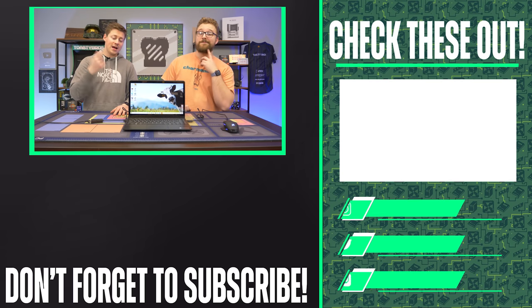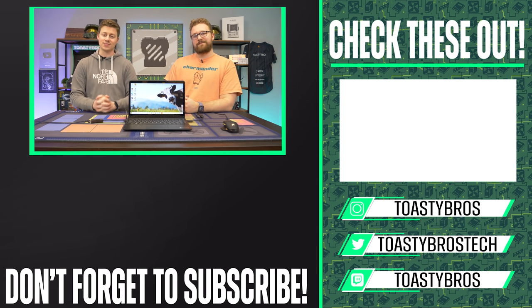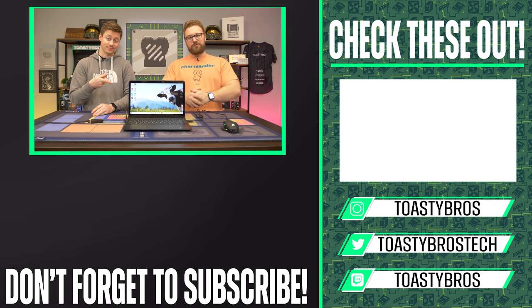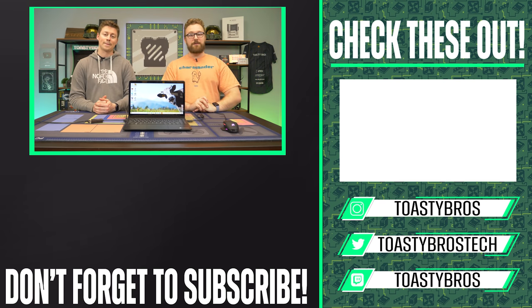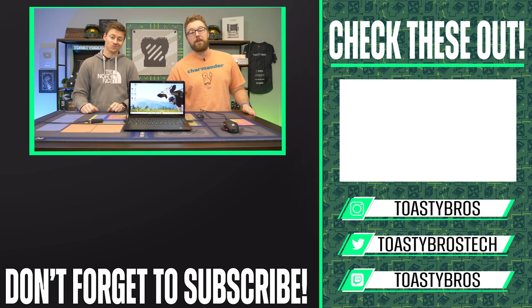Peace out. Goodbye, PC Bros. And if you guys want to buy this beautifully tested laptop that we know works with a one-year warranty, you should check out our PC-selling business — PCBros.Tech — where we sell stuff featured in videos on the Toasty Bros channel, as well as gaming PCs and other gaming laptops you can get at great prices. Check out our website, pcbros.tech, or come in person. See you guys later!